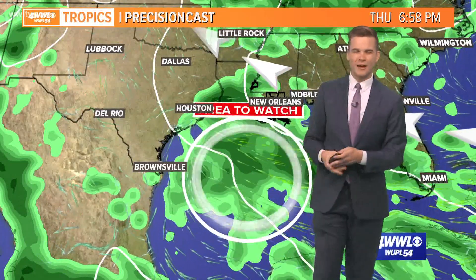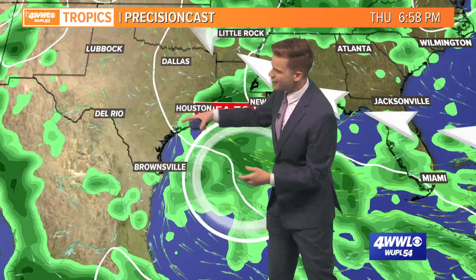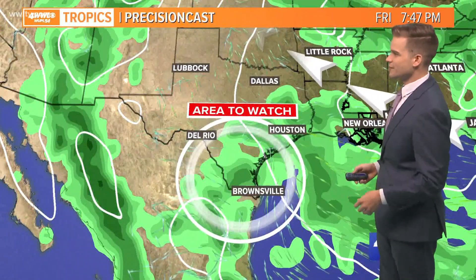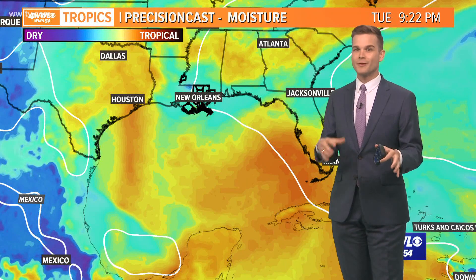A lot of models have kind of been agreeing that maybe the center, if there ever is a center, moves towards Texas. But of course we're getting that onshore flow, all that moisture and some breezy winds as it moves to the south of us. So that's what we'll be watching, but really the main story appears to be the moisture with this.